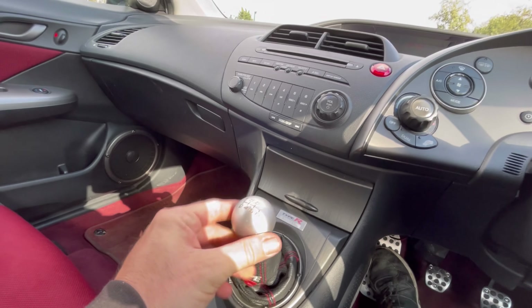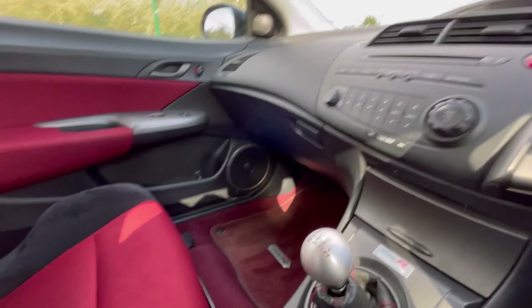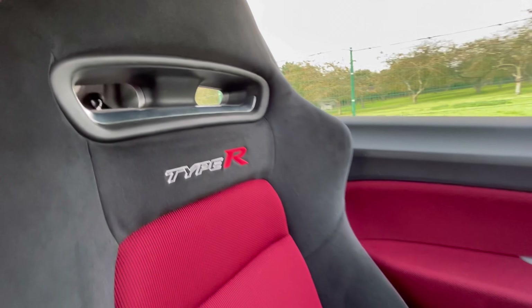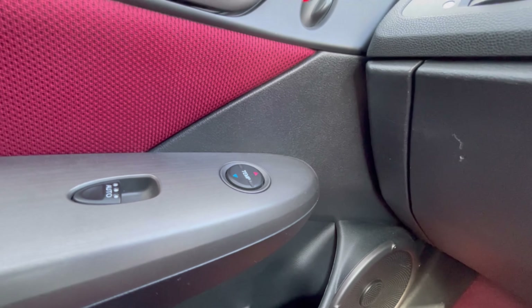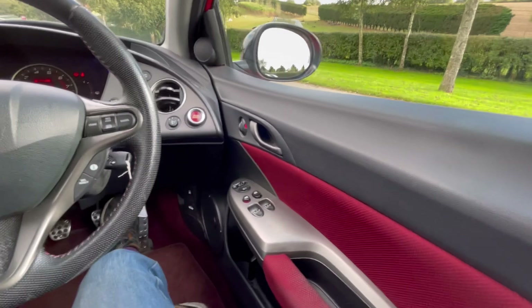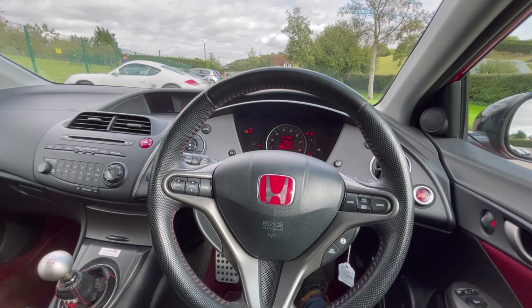We've got automatic wipers on the stalk, the classic red start/stop button, and the Type R six-speed gearbox with an aluminium-look gear knob — looks good, feels nice, a bit cold on a cold morning. The seats are lovely, superb, and supportive. A nice feature on the Type R is the climate control for the passenger on the door card. Power folding mirrors too — quite cool.